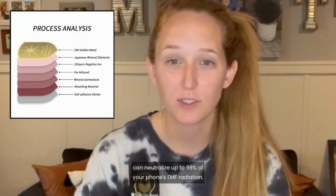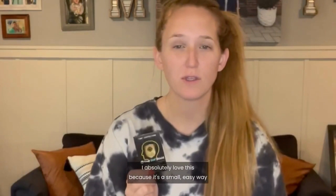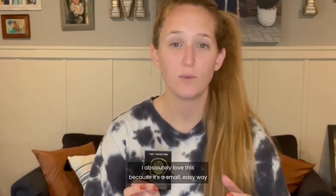This negative ion sticker and EMF shield can neutralize up to 99% of your phone's EMF radiation. Best part is it doesn't interfere with your phone's reception at all. I absolutely love this because it's a small, easy way to protect yourself and your family. Installation is a breeze and again, it doesn't affect your reception on your cell at all.